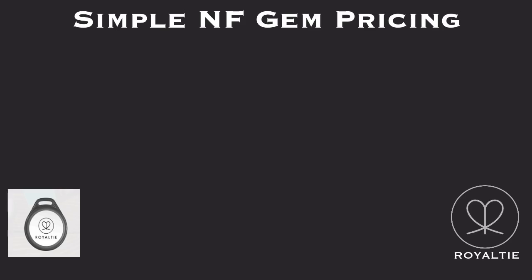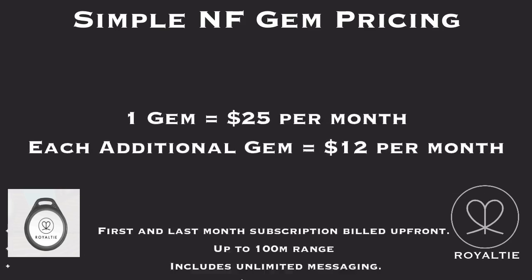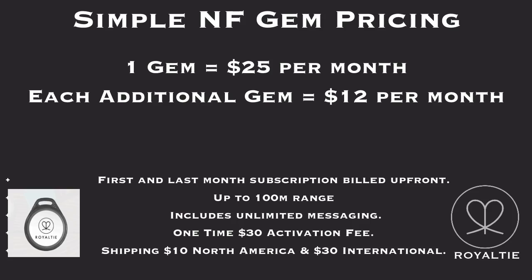Simple NF Gym pricing: one gym equals $25 per month. Each additional gym costs $12 per month. First and last month's subscription billed up front. Up to 100 meter range, includes unlimited messaging. One-time $30 activation fee. Shipping is $10 North America and $30 international.